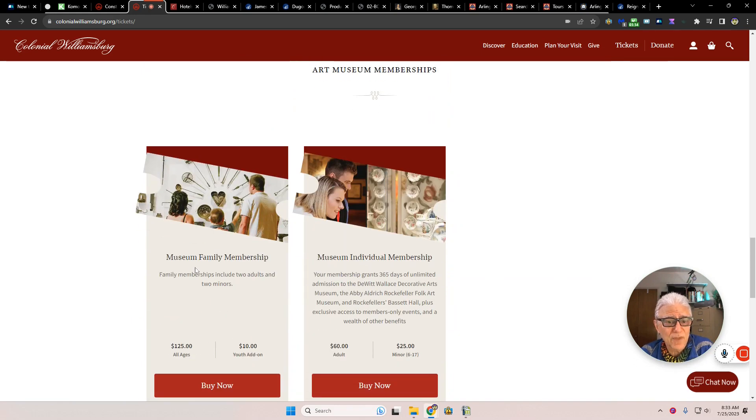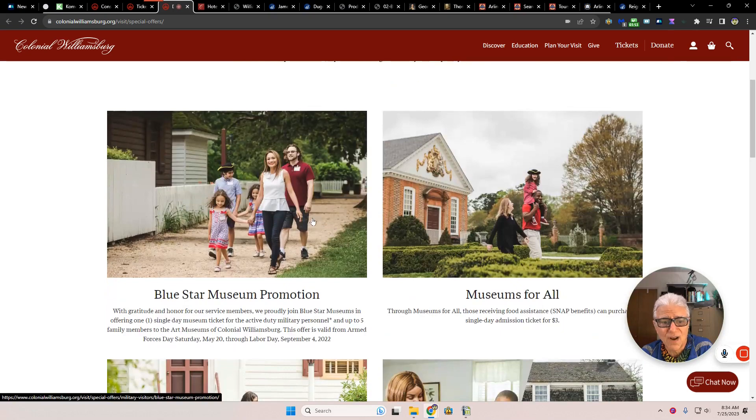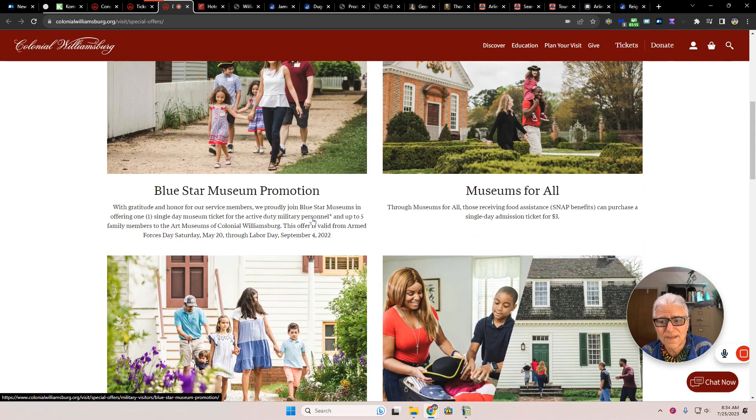They also have a museum family membership, museum individual membership, and places to check out — you can fire a flintlock musket, there's a haunted house in Williamsburg, and there are sales and special prices with special offerings.